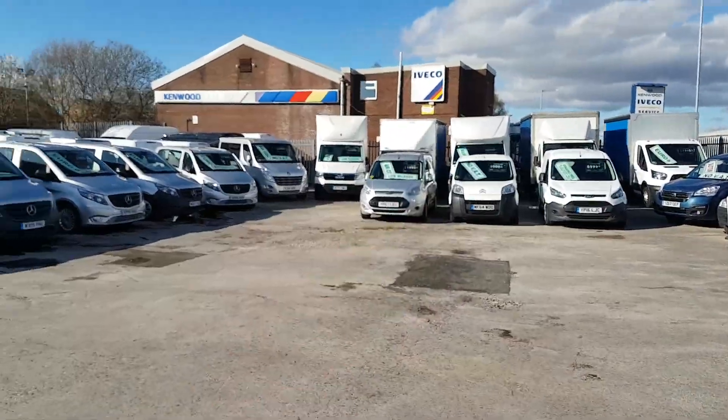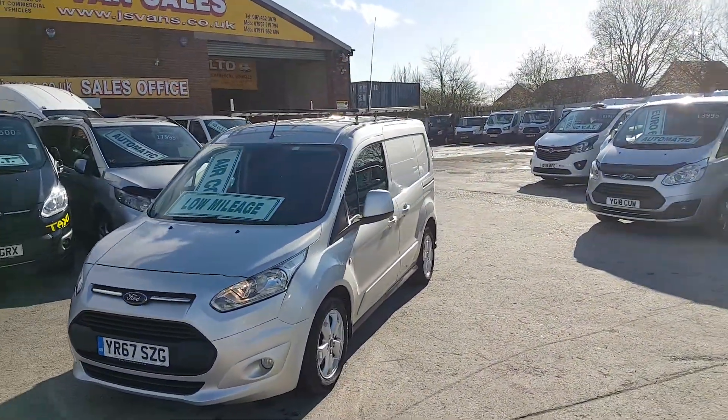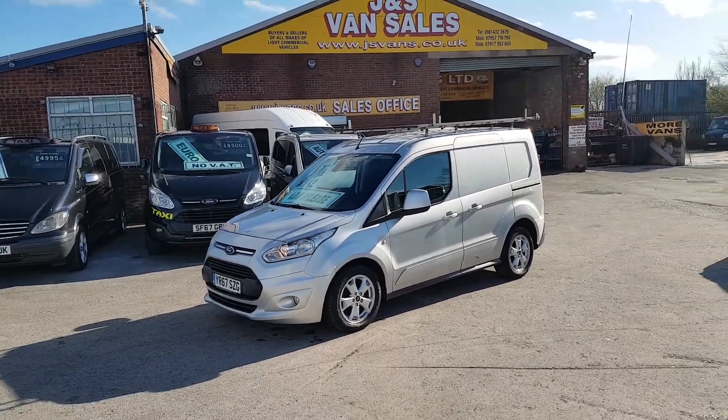Got another one there on the other side — separate pictures of both vehicles on the website at jsvans.co.uk. Thanks for tuning into the YouTube channel and hope to speak to you soon.